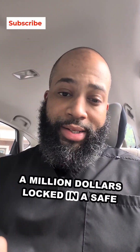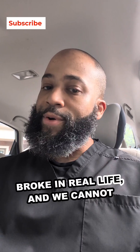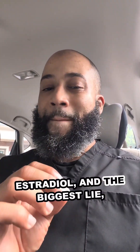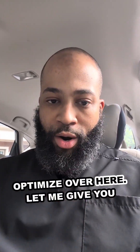It's like having a million dollars locked in a safe that you just can't open — it looks rich on paper but you still feel broken in real life. I read men's labs every single week: total testosterone, free testosterone, SHBG, estradiol. And the biggest lie is that 'normal means you're good.' It doesn't. We optimize over here.